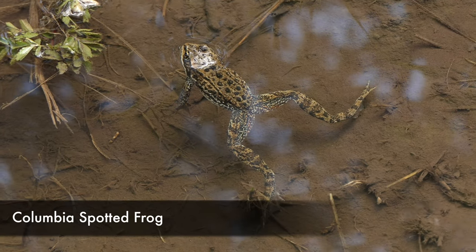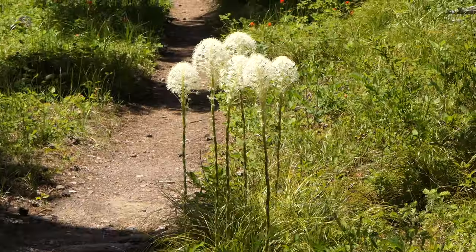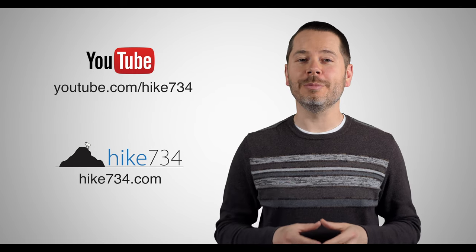Backpacking in the Belly River is really, really nice. It's just nice to finally put our tents on our backs and spend a night out in the backcountry. This is Jake and Kristen hiking to Cosley Lake in the Belly River area of Glacier National Park. If you like this video, make sure you subscribe on YouTube and head on over to hike734.com for more goodness.